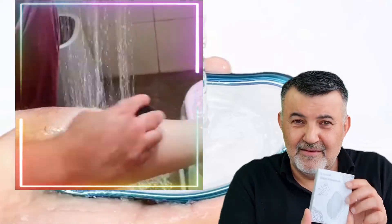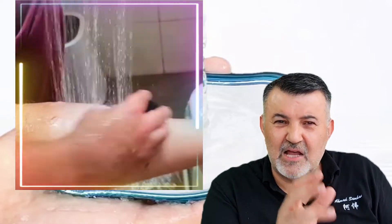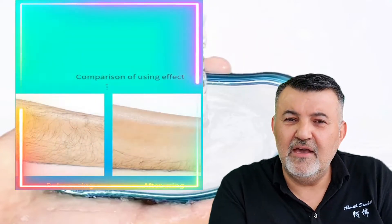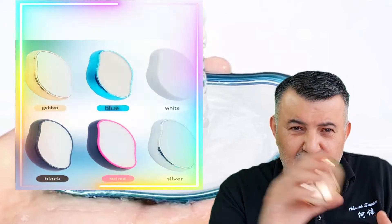You could brand it very easily. The estimated price including shipping is around eight to ten dollars. The main target countries are USA, Canada, Australia, UK, and most of Europe.